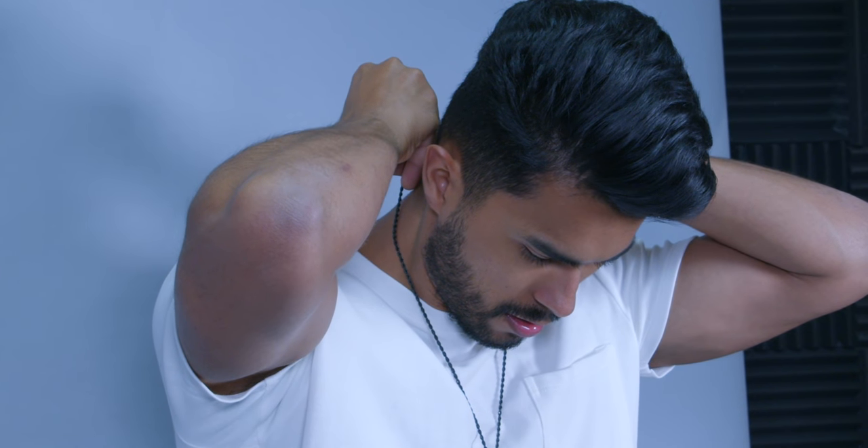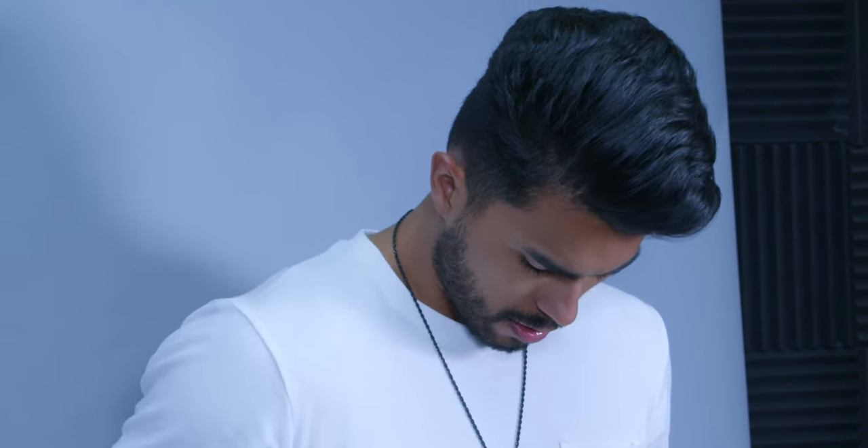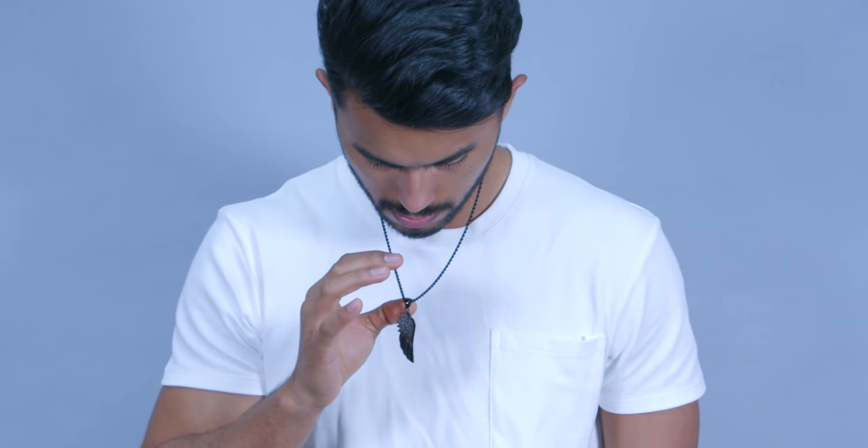It makes it look different than what you regularly wear and automatically you look more trendy and stylish. If you already have an accessory collection you're good to go — this is a free tip. But if you don't, you need to invest in accessories like the ones from Rose Gold and Black. And boys, if you've ever wanted to buy Rose Gold and Black, this is the month to do so.